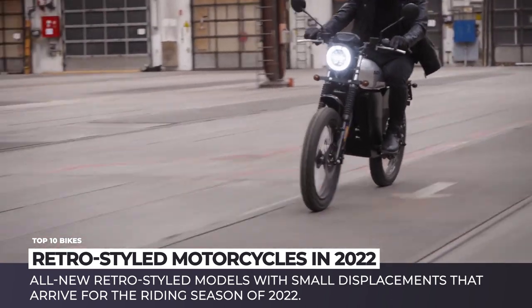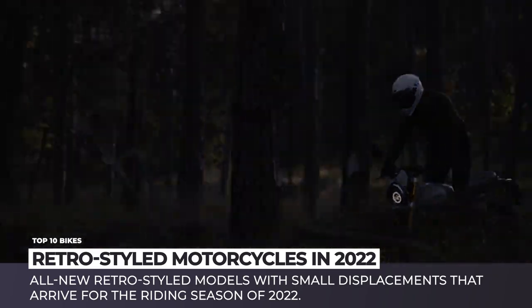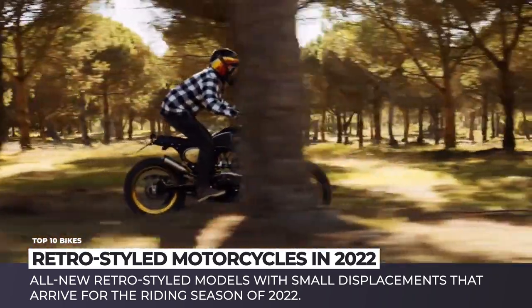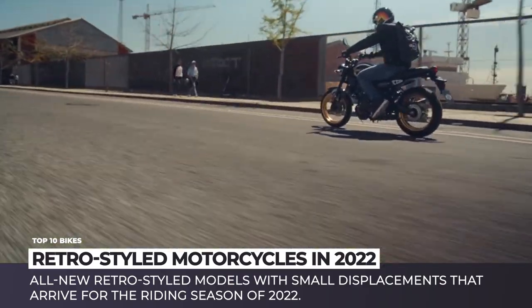Beautiful round headlights, classic seats and bodywork combined with efficient engines and modern electronics — this is what these motorcycles are all about. Subscribe to Automotive Territory and let's explore the new generation of Mini Classics. Enjoy the ride!